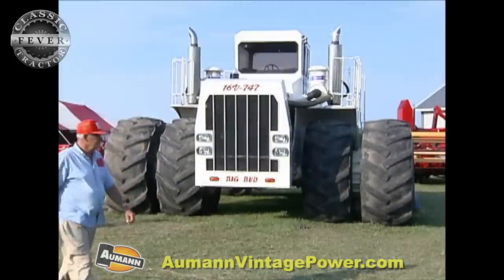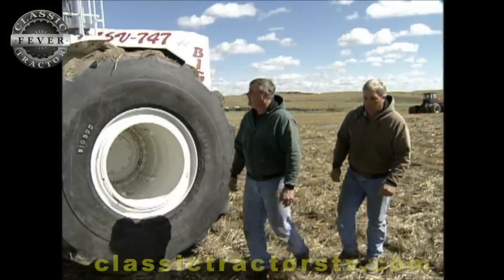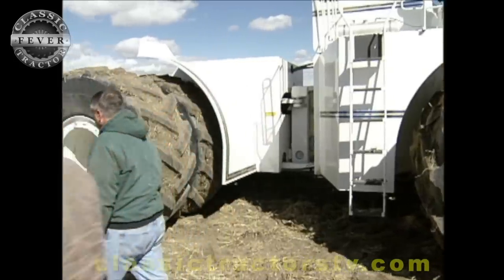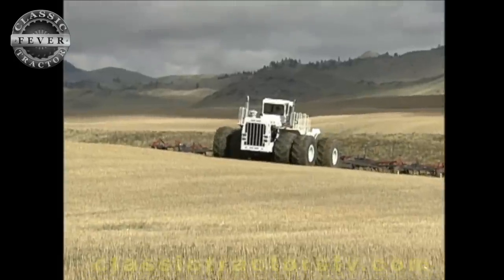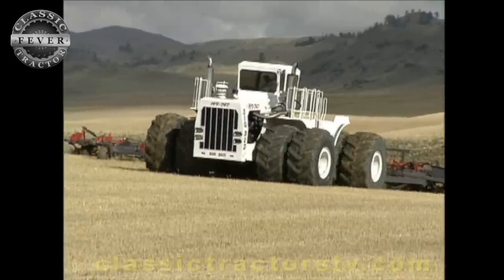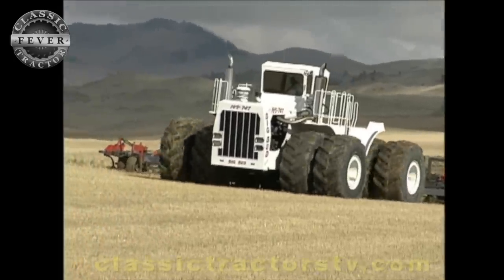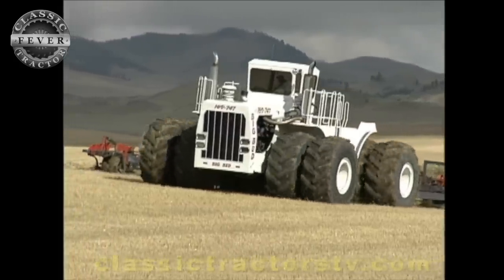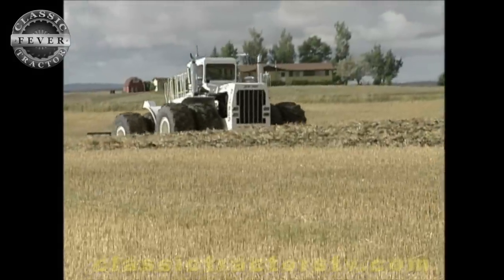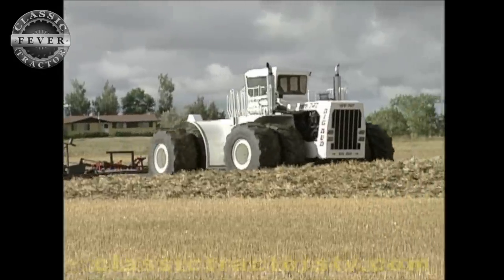It looks like the Big Bud is enjoying a little vacation down here in Illinois, but it's still a hard-working tractor for you and your brother back home in Montana. Absolutely — it's been working ever since. Since 1997 when we brought it home and restored it, it has never left the farm. So this is the first time it's been away since we started working it in '97.